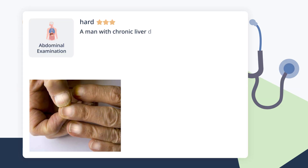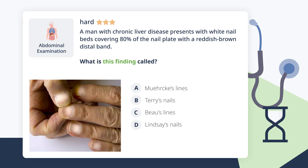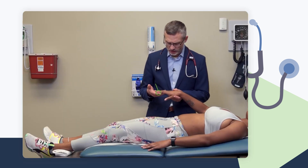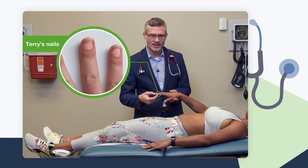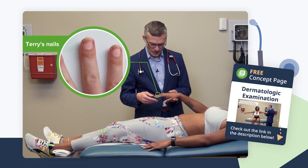A man with chronic liver disease presents with white nail beds covering 80% of the nail plate with a reddish-brown distal band. What is this finding called? Patients with cirrhosis oftentimes have what's called Terry's nails, where 80% of the nail plate has turned white — leukonychia — and the distal nail bed is a reddish-brown, giving a pattern of 80% white versus 20% reddish-brown in coloration.